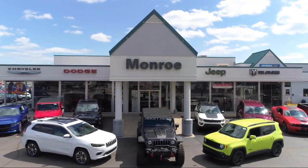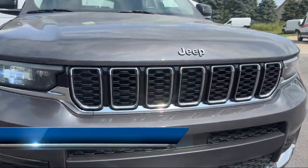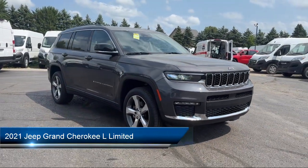Welcome to Monroe Dodge Chrysler Jeep Ram Superstore. Here's a look at one of our great vehicles for sale. It comes equipped with leather interior, Apple CarPlay and Android Auto,